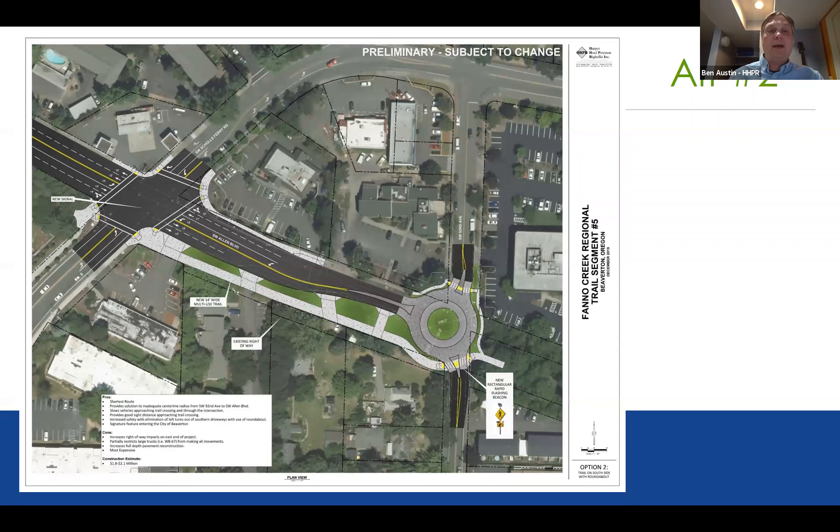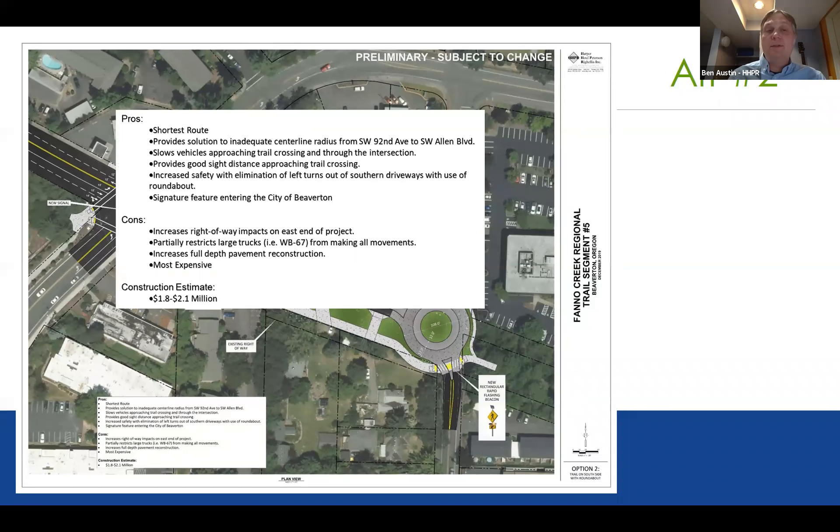The second alternative is a path along the south side with a roundabout. Similar to the first option, users on the trail would come up, cross along the south side of the intersection, travel along the south side of Allen, then travel across the southern leg of the roundabout and out onto the trail. This would also have a rectangular rapid flashing beacon to help enhance that crossing.